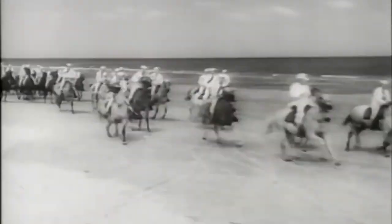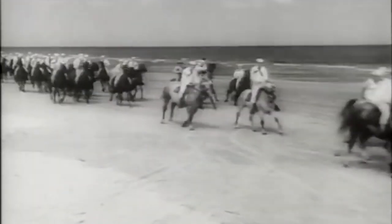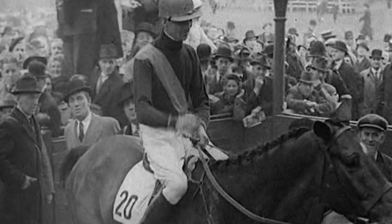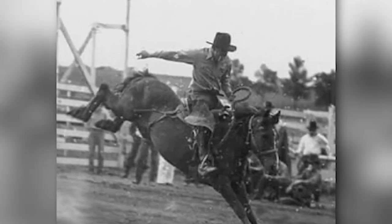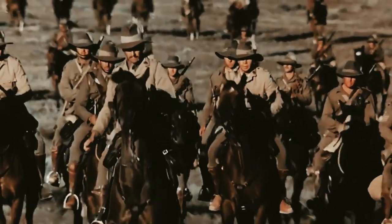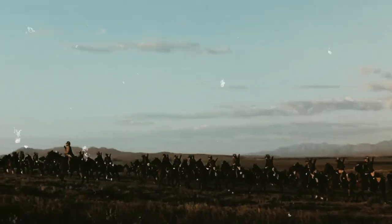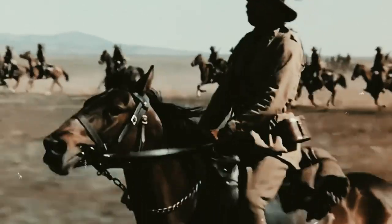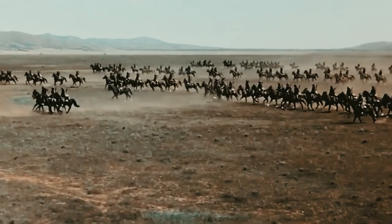The military started calling for anyone who was an experienced horseback rider and wanted to serve their country. They wanted anybody that claimed they could handle a horse to become a member of the Sand Pounders. This applied to jockeys, stunt riders, show jumpers, rodeo riders, and more.